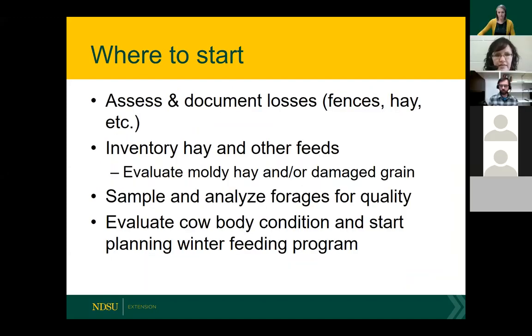Where to start? It's really important to assess and document everything. If fences went out or you've got damaged hay, talk to FSA, talk to NRCS. Programs like the Emergency Livestock Assistance Program can cover things like damaged hay and fences. Do an inventory of your hay and other feeds — what do you have on hand and where might you need to supplement? With all the potential damage, mold, mycotoxins, and damaged grains, evaluate those and send them in for analysis to the diagnostic lab.